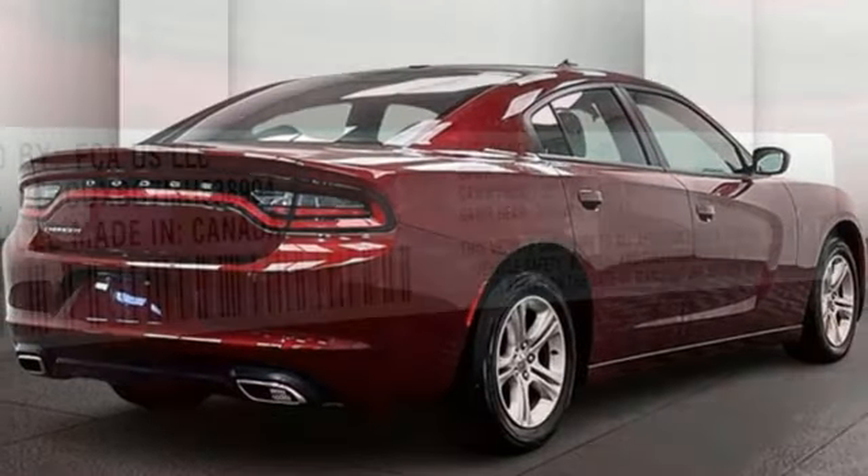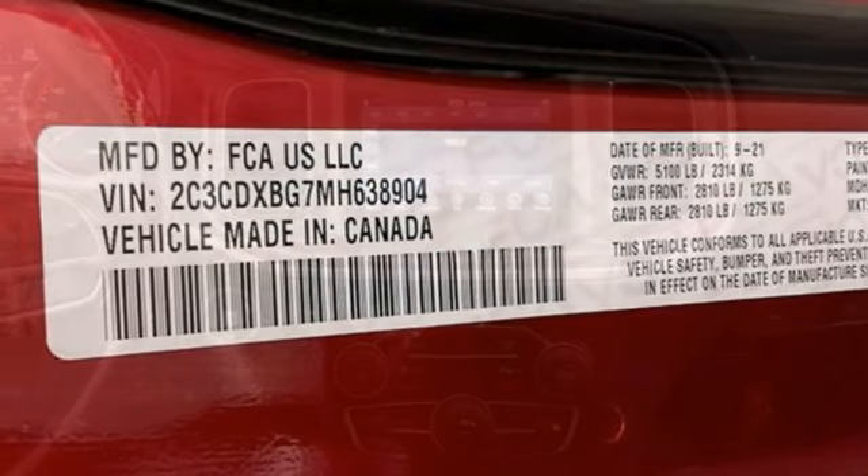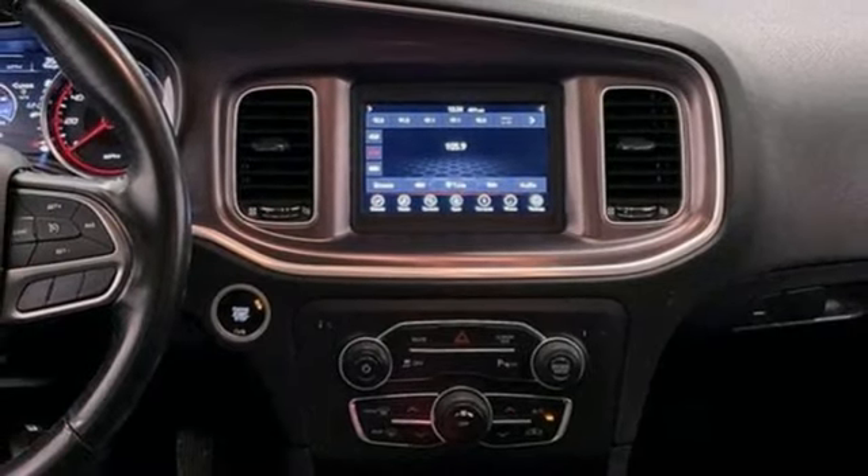Wireless phone connectivity, AM-FM satellite radio, aluminum wheels, rear-wheel drive, and V6 engine.